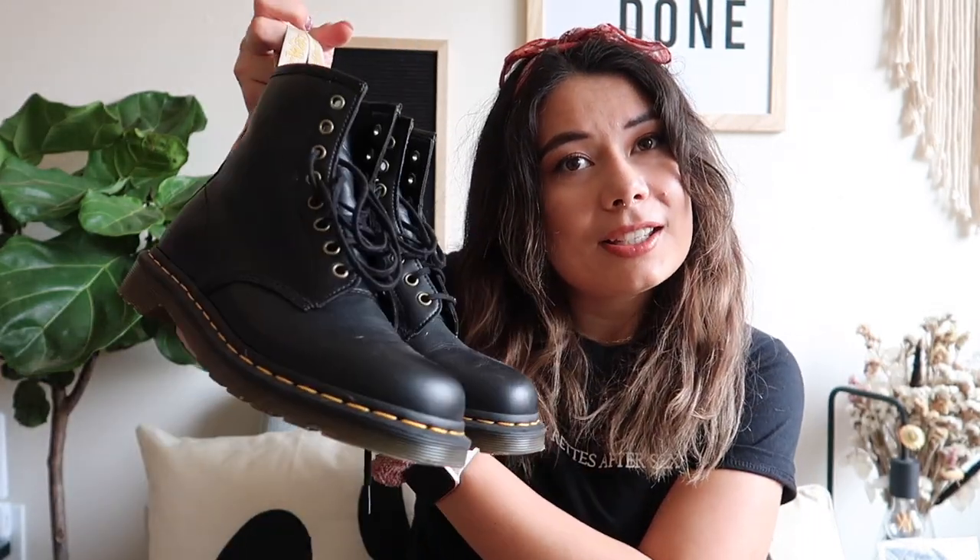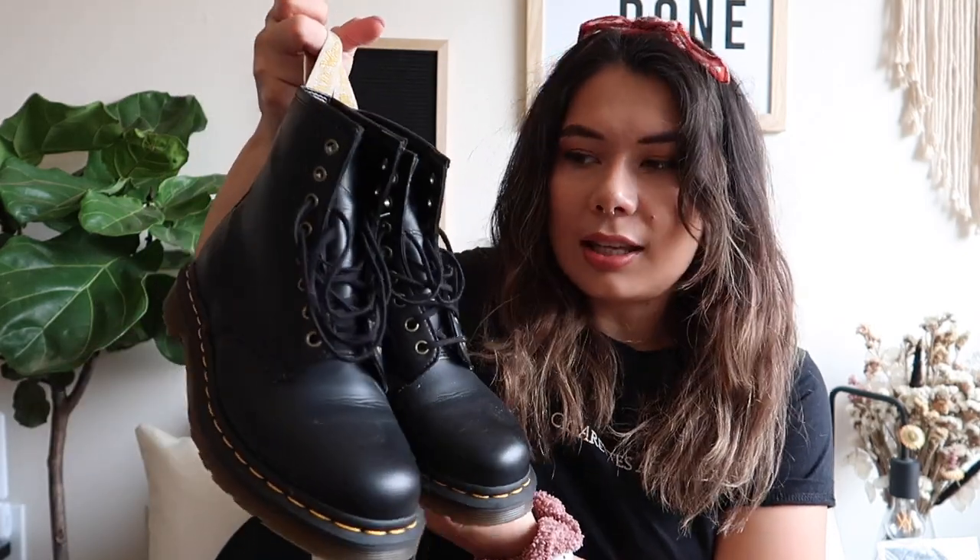I wanted some more boots this fall but I wasn't sure what I wanted. I've done it again — I only have black boots right now, except for my L.L. Bean duck boots. But I picked up some vegan Doc Martens — the classic eight-eyelet boot in vegan leather. I've had these before and they are honestly some of the most comfortable lace-up, all-around good boots for walking around the city.